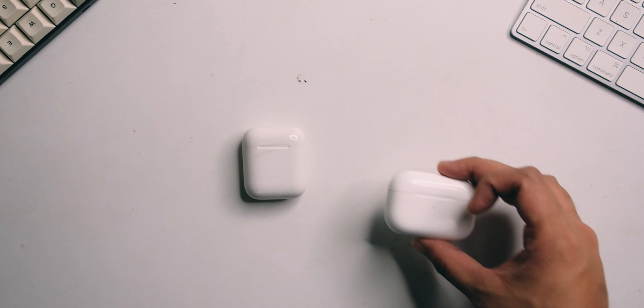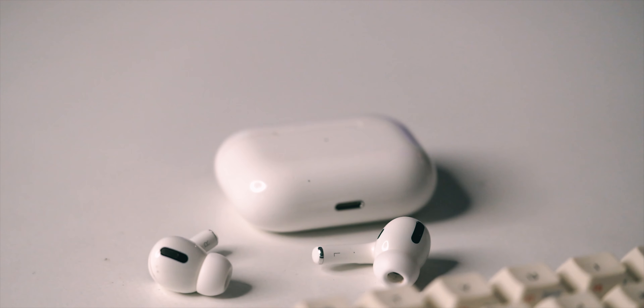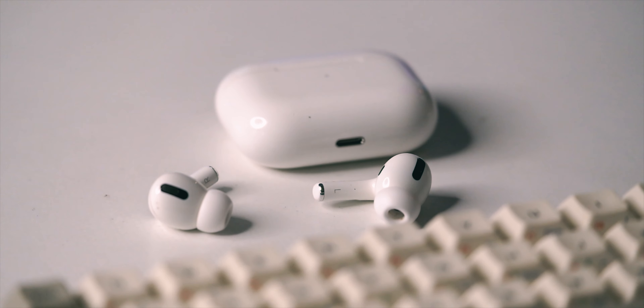My main issue with the AirPods is it's not up to snuff in terms of sound quality. Now enter the AirPods Pro, recently released at the end of 2019. I think they upped the game here a lot, and now this is something that I want to listen to more than the original AirPods.